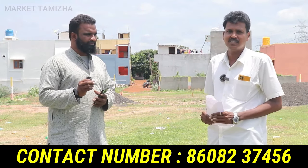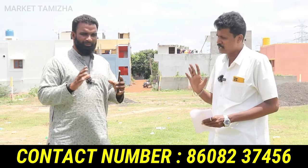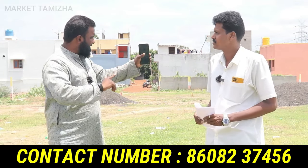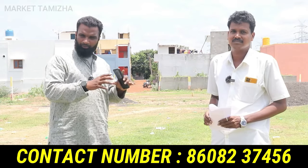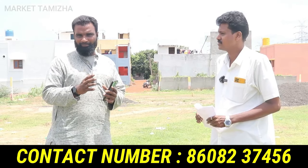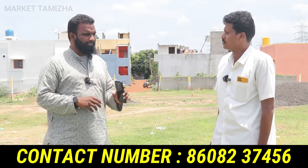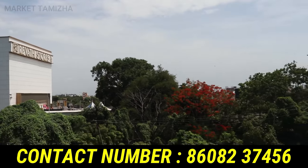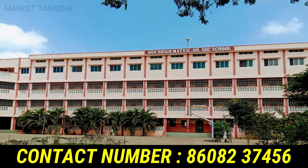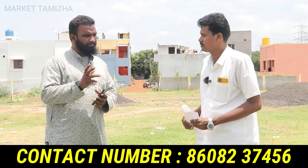This is a layout project in the area — it's not a building project. The plots are very small in size, so you can use the space well. Now, what are the nearby amenities? Within 10 minutes, there is a Don Bosco school, a Peria school, and a Vellamal school nearby.